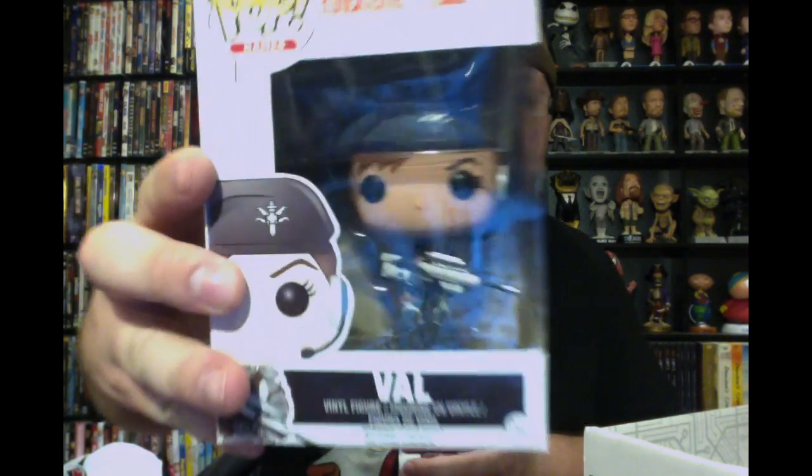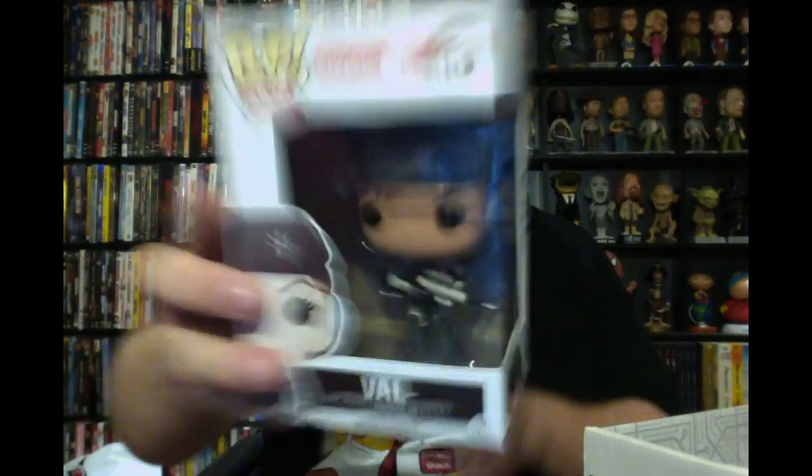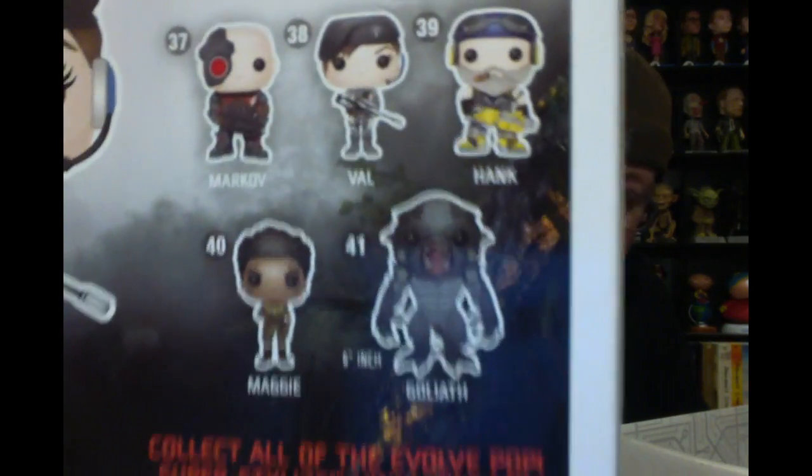We have an Evolve Pop figure — this is Val from Evolve. For those who haven't played it, it's not the greatest game; it's multiplayer only. I played the beta and was thrown off by it, but it's still a decent game on next-gen consoles. Val is the character — the Goliath is actually really cool. I wonder if you could have gotten any of the other ones.